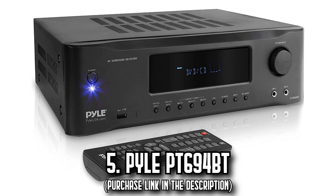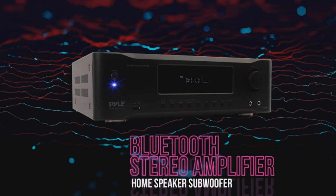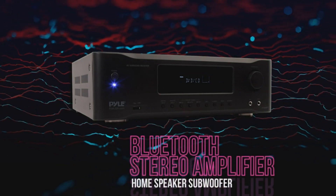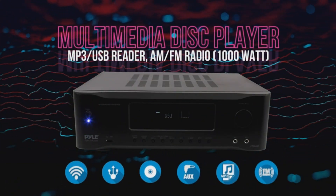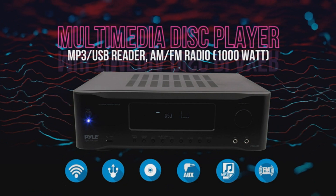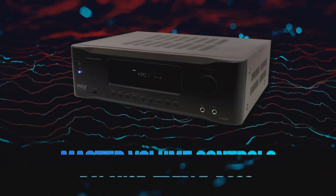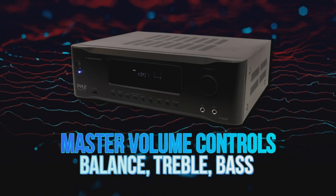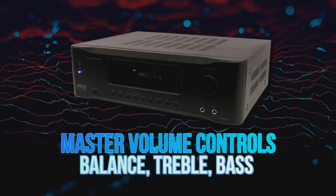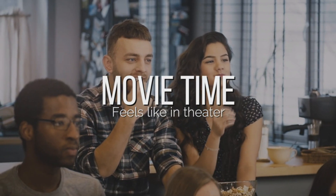Number 5: The Pyle PT-690 4BT. Discover a blend of affordability and exceptional quality with the Pyle PT-690 4BT. This 5.2-channel AV receiver is the perfect addition to your home entertainment system, boasting 1,000 watts peak power for speakers and subwoofers. It even supports 4K UHD TV, 3D, and Blu-ray video pass-through, with a dedicated RCA subwoofer output for those earth-shaking bass moments. EQ controls with next-gen audio DSP sound processing technology allow you to customize echo, bass, treble, microphone, and volume adjustments to fit your unique taste.